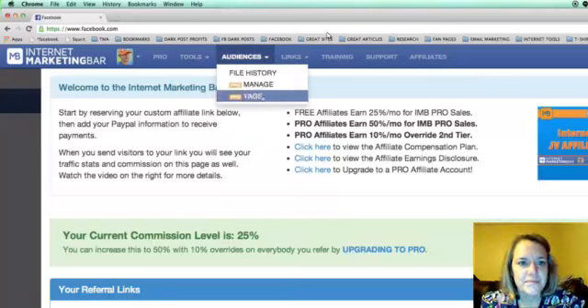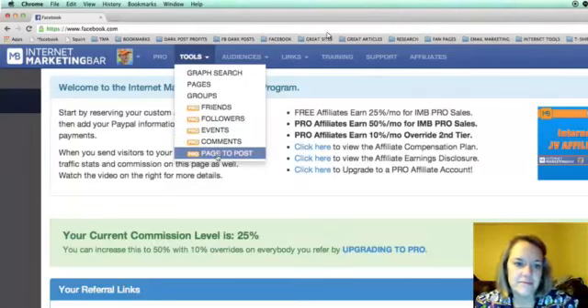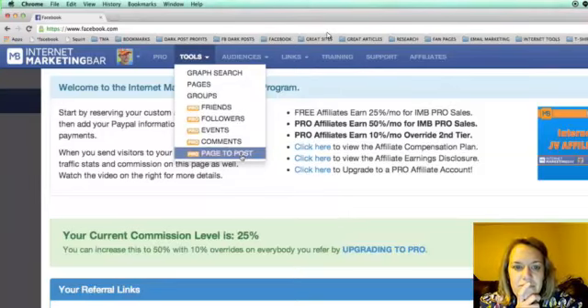We've got tools, audience features, and links features. Starting with Page to Post: if you have a blog and a fan page, this tool allows your fan page posts to automatically be converted to blog posts. You select your fan page and your blog from drop-down menus, connect the two, and every time you post to your fan page it automatically shows up on your blog — automatic SEO. Very, very powerful.